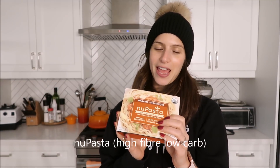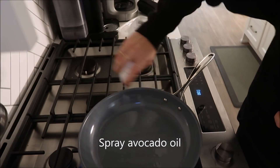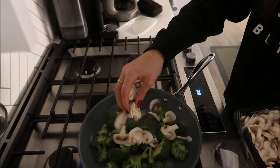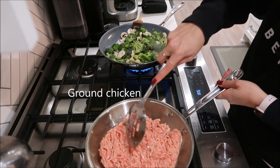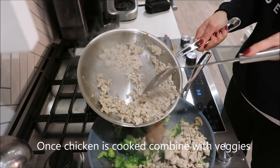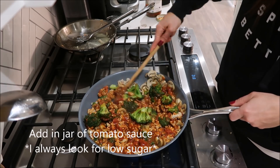I just got home from a super long day — I taught three classes, had a couple of clients, and some meetings. Since I had zero food in my fridge, I went to the grocery store and picked up simple items to make a quick and easy pasta with tomato meat sauce. My favorite go-to dinner right now is nu pasta — it's high fiber, low carb, and basically already cooked; you just rinse it and pair it with an easy meat sauce, lots of vegetables, and jarred tomatoes.